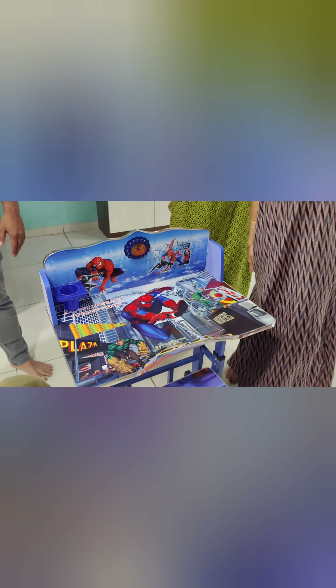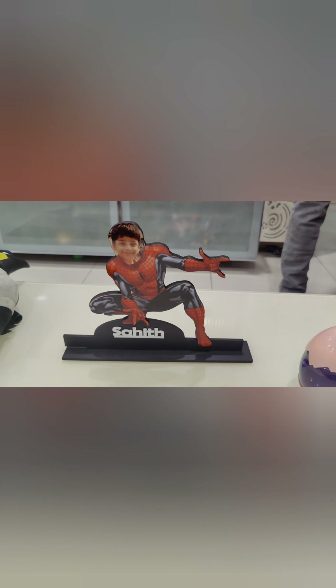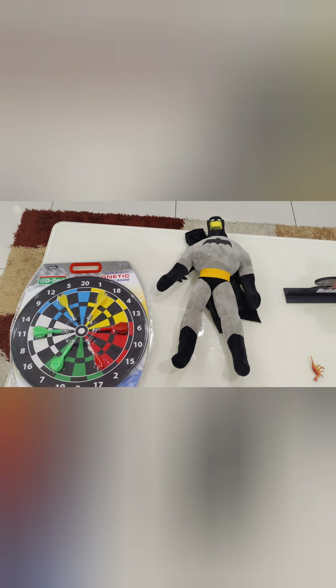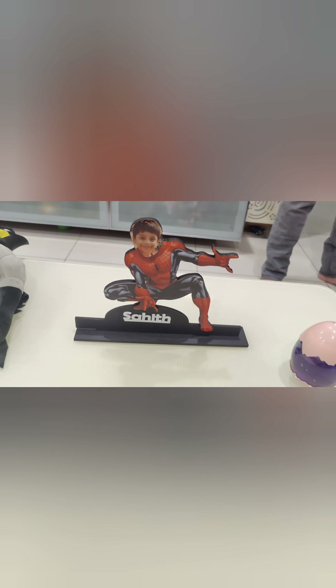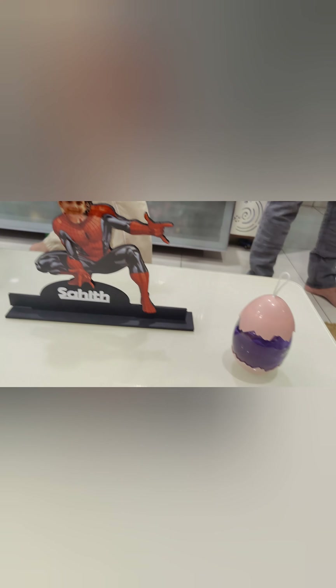We have a Spider-Man theme study table. The price is $3,200 and we can get these gifts. We have a Batman toy, study table, and brinjo. We have a slime, a dartboard, and a written gift. There are Shradda extensions and we can purchase this Spider-Man theme on iCraftNet.